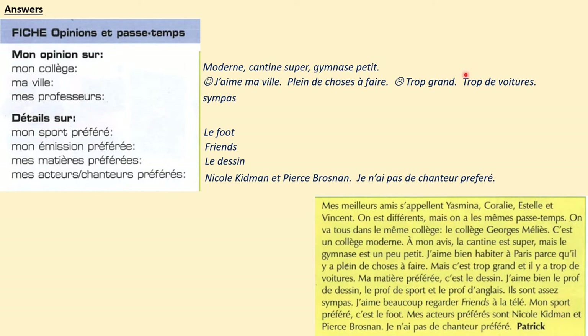Anytime you see the word 'trop,' meaning 'too' or 'too much,' you know there's going to be some negative opinion. Mes professeurs: sympa. Mon sport préféré: le foot. Mon émission préférée — you may have had to look up the word 'émission,' it means TV programme — Friends. Mes matières préférées: le dessin. Mes acteurs, chanteurs préférés — my favourite actors and singers: Nicole Kidman et Pierce Brosnan. Je n'ai pas de chanteur préféré — I don't have a favourite singer.